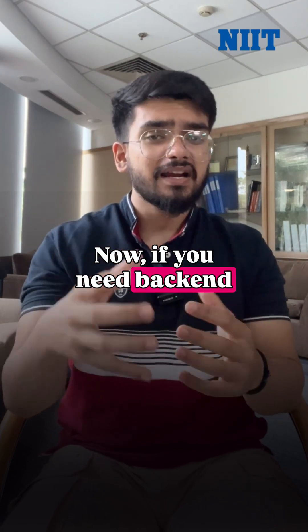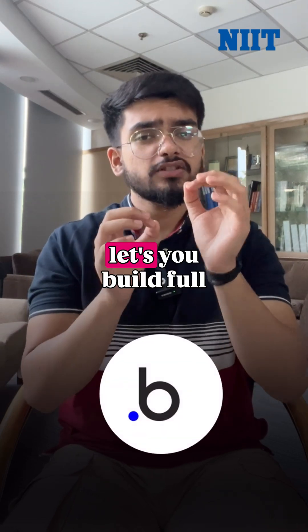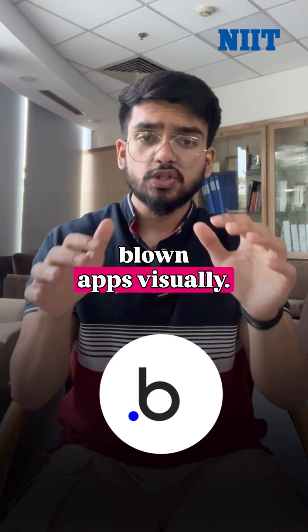Now, if you need backend and frontend together without complex setup, Bubble lets you build full apps visually.